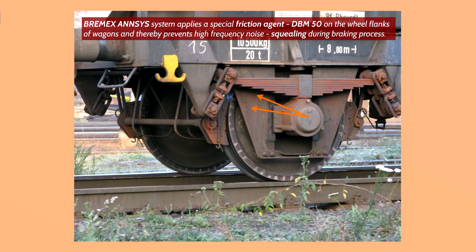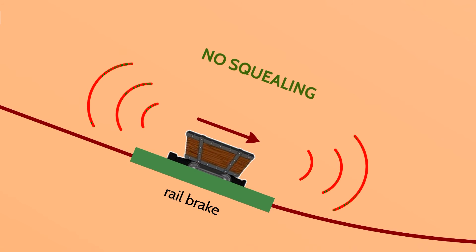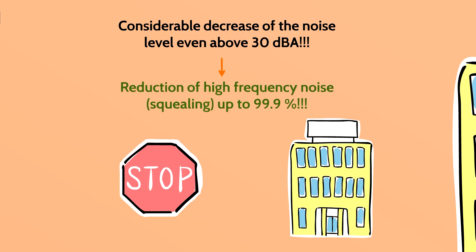Arrows show traces of the applied CHFC material on the wheel flank of the wagon. The result is no squealing during the braking process. Bremex ANSYS considerably decreases noise levels by over 30 decibels — in other words, reduction of squealing is up to an unbelievable 99.9%.